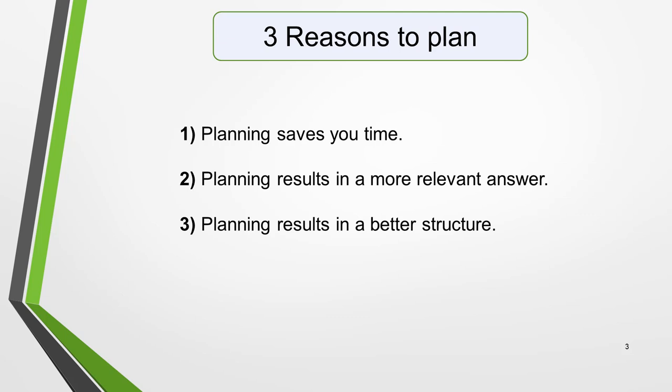One, planning saves you time. If you plan your letter before you start writing, you'll already know what you're going to say and won't need to keep stopping to think about the next idea. This means you'll be able to write much faster than if you don't have a plan. You only need to spend five minutes on the planning stage. That leaves 15 minutes to write and check your letter.